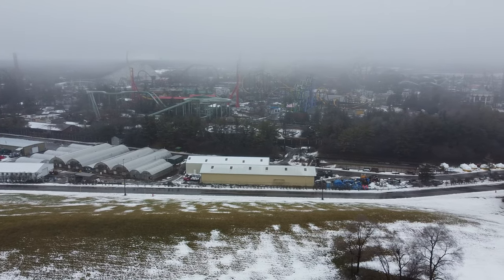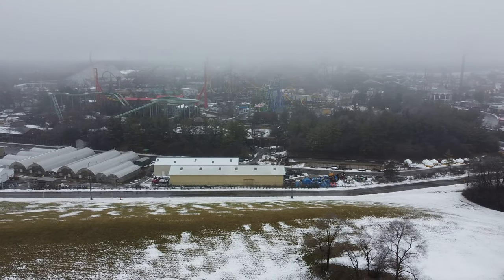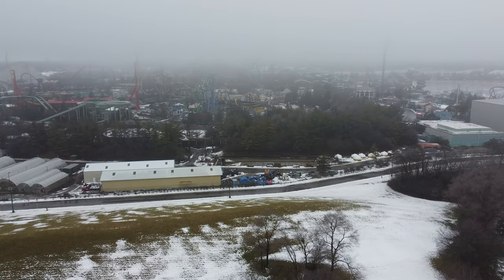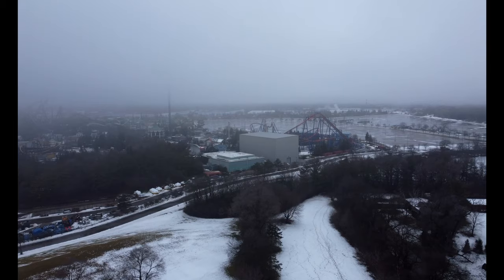Welcome back to the next Sky Striker construction update. Not a whole lot of updates today, but there was a really low cloud level which is kind of pretty. It was announced during No Coaster Con that there will be some sort of updates to the front entrance.